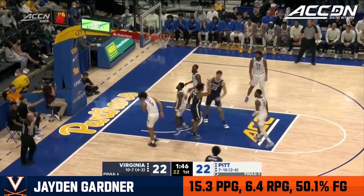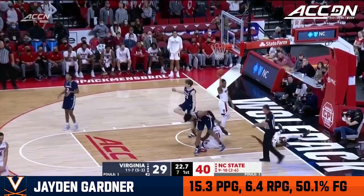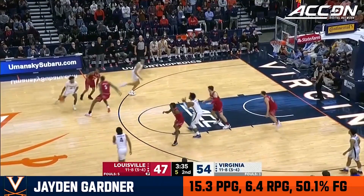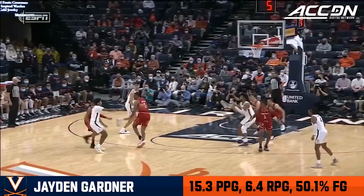That one's good for the and-one from Gardner. Stattman drives and he turns it over — Gardner finishes, and a foul. Sometimes it's better to be lucky than good. Stattman loses it, Gardner picks it up. I think it's a better team now than they were earlier this year. Gardner — touch pass to Shedrick, what a play. In the middle of the paint, everyone getting involved. The great find from Jaden Gardner.